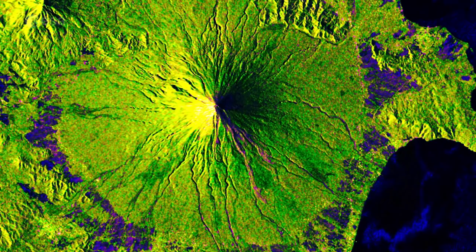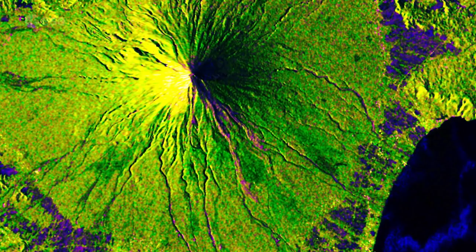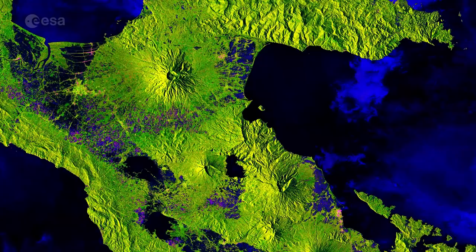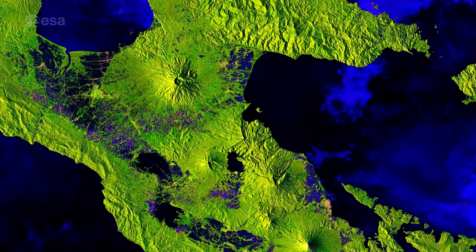While satellite radar isn't typically used to detect hot lava flows, the way it has been processed reveals a pink line running down the southeast flank of the volcano that matches the flow of lava in optical images from satellites such as Sentinel-2. The predominant bright green in the image corresponds to vegetation, the lighter green and pink to towns, and the blue to cultivated fields.